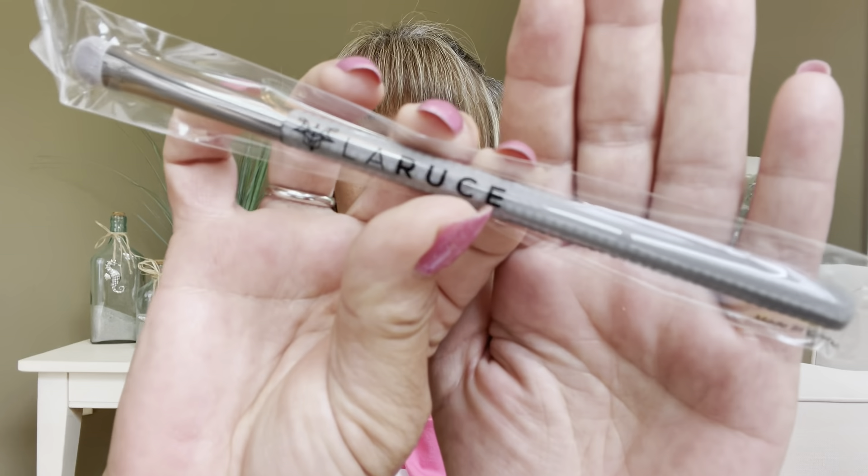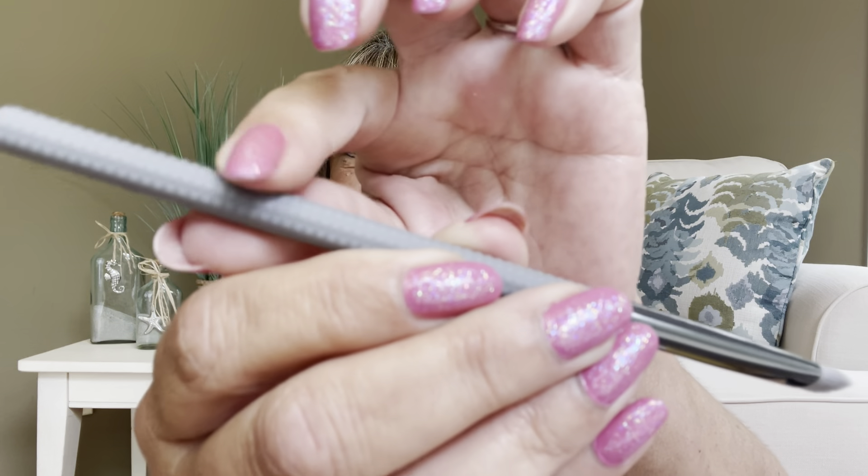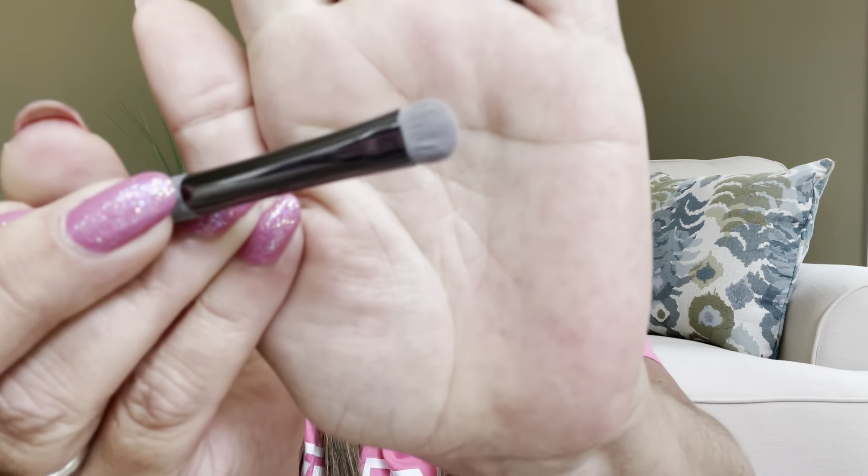The next thing we have is — this is a good one too. This is by LaRousse, the LR105 Short Shadow brush in Gray, and this is a full-size item as well with a $28 value. I love the LaRousse brushes — let me pull it out of the package so I can give you a better look. I love the texture on their handles, they have little knobbies so it's easier to grip, and these are some pricey brushes. Really nice getting that in here.